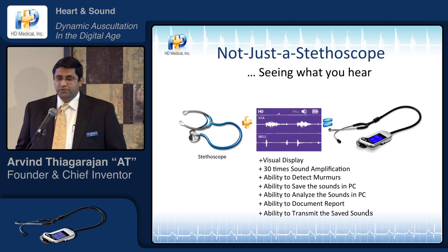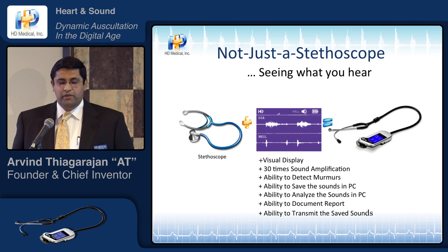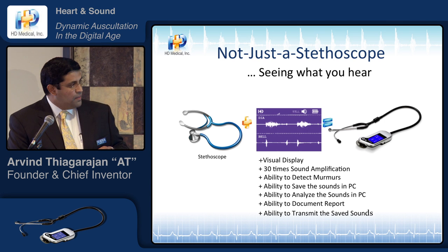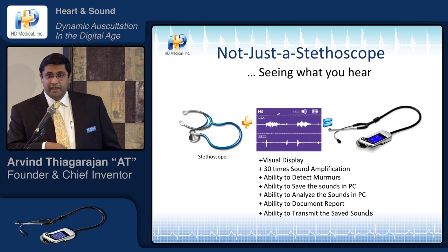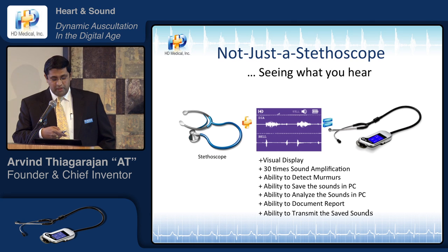It's a visual stethoscope. So unlike a current stethoscope where you can just hear the sounds, here you can actually see what you hear. There is a visual display which shows you the heart sounds, as well as any murmurs that are present. The sound amplification is more than 30 times, and it can detect murmurs and analyze the sounds.